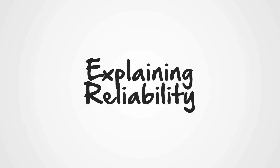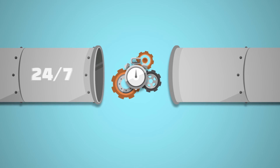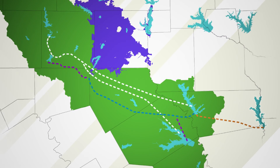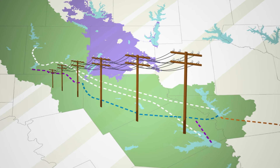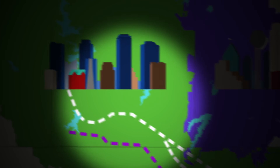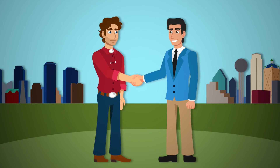In addition to meeting future demands for a growing population, the IPL will give both agencies added reliability. Reliability means keeping up with demands 24/7, 365 days a year — no hiccups. The pipeline's path is in a whole different electric grid, giving us flexibility should something bad happen in one location or another. We will still have the capability of moving water from East Texas into the Metroplex. And because the IPL integrates TRWD and Dallas water systems, each agency will be able to help the other out in emergency situations.